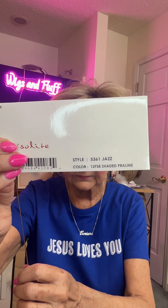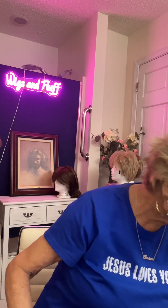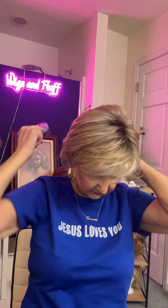Just really quickly before I get it combed out — Shaded Praline, 12FS8. I love this color. I love the rooting. You may not be one that likes rooting, but I do. I enjoy it, I think it's cute. Some people think it looks like your hair is grown out and you need another dye job.